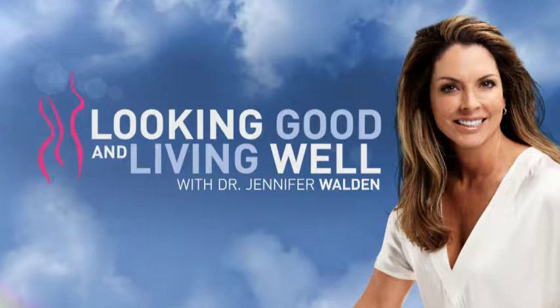Looking Good and Living Well is sponsored by Dr. Jennifer Walden. Hi everyone, I'm Kim Barnes with Looking Good and Living Well with Dr. Jennifer Walden.